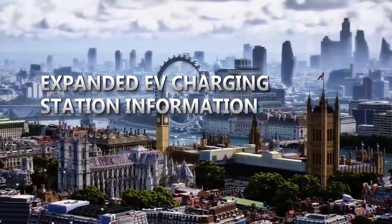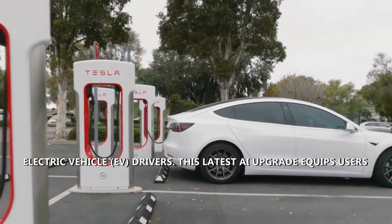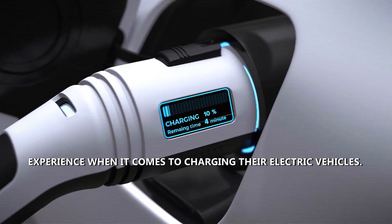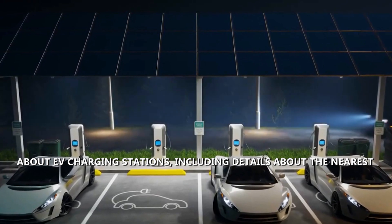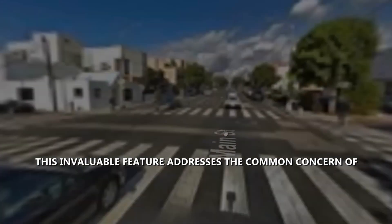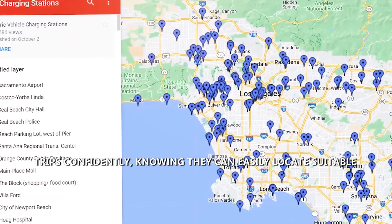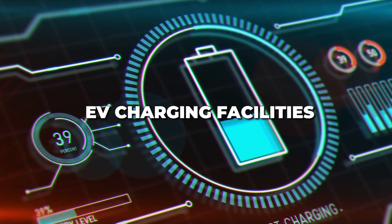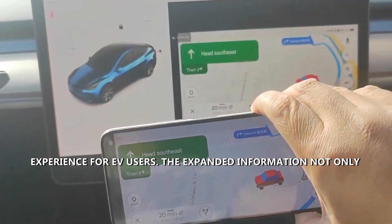Expanded EV Charging Station Information. Embark on a greener journey with Google Maps' expanded EV charging station information — a significant leap in support for electric vehicle (EV) drivers. This latest AI upgrade equips users with vital details, ensuring a seamless and stress-free charging experience. Users can now effortlessly access comprehensive information about EV charging stations, including nearest stations, charger types, charging speed, and availability. This invaluable feature addresses EV charging anxiety, empowering users to plan trips confidently, knowing they can locate suitable charging stations along their route. With AI at the helm, Google Maps streamlines finding and utilizing EV charging facilities.